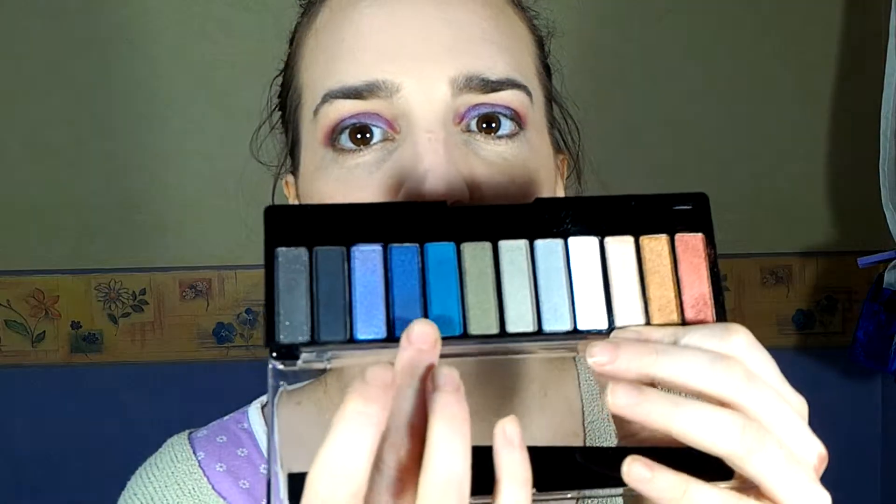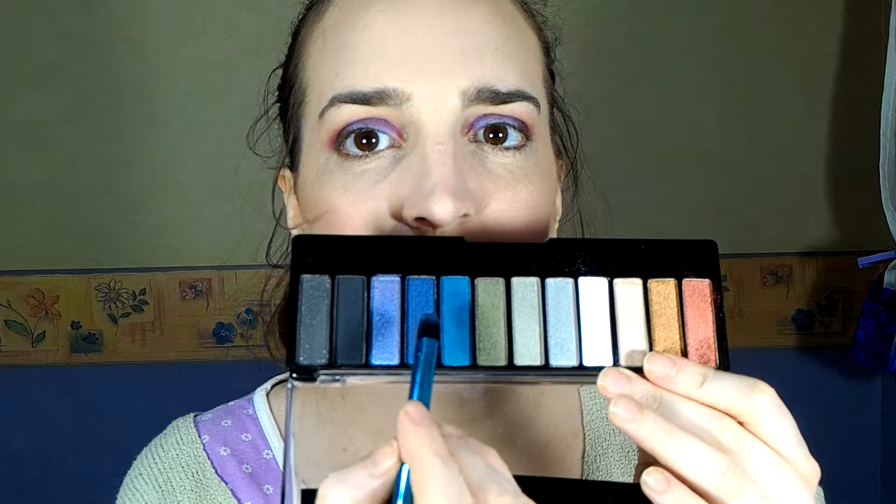I'll be completing my lower lash line using this beautiful blue shade. I'll grab this brush again and just press this a little bit. It does not have any fallout, so it's okay.